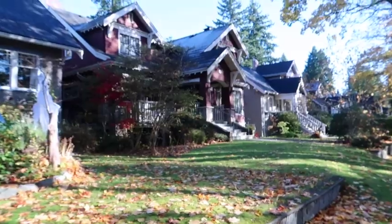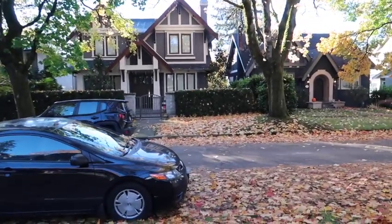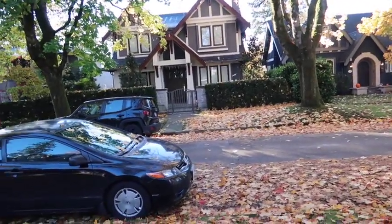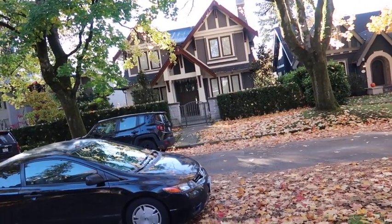So there we have the first two houses I showed you, and interestingly enough, across the street, unfortunately it has been remodeled, but this would have been the house where Emma would have lived — the very first house you saw in the movie.